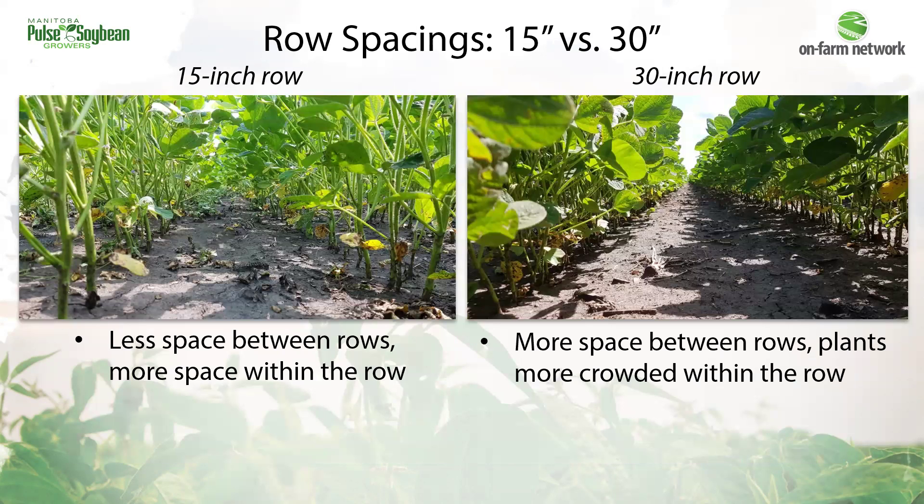So where is this reduction in plant stand coming from in those wider rows? Looking beneath the canopy, you can see how much more clustered plants are within the row in the 30-inch rows. The thought is that there may be some extra plant-to-plant competition in these wide rows, which leads to more shade avoidance characteristics like thinner stems and fewer branches as the plants grow to avoid each other in the row.